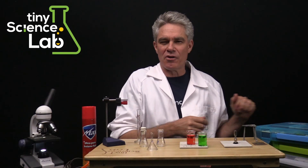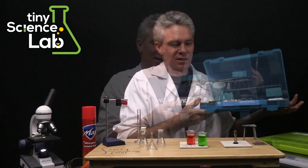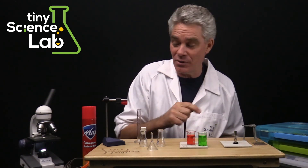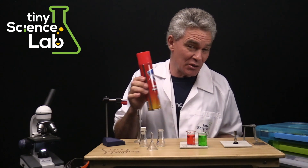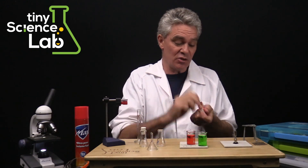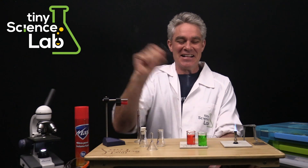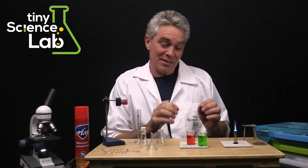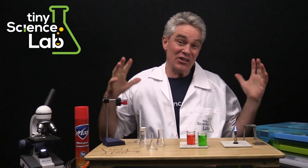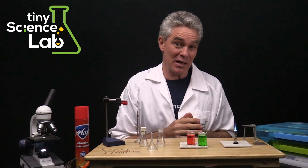The flagship product of Tiny Science Lab is definitely our chemistry sets. The beating heart of our sets is the Bunsen burner. It's powered by readily available butane gas and is virtually identical to a traditional Bunsen burner. But because it's smaller, it's a lot safer and you don't need the infrastructure that schools generally have in order to have Bunsen burners.